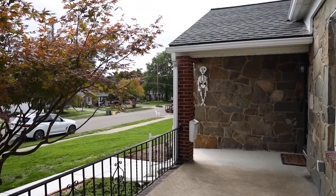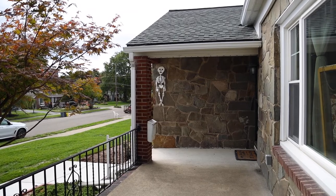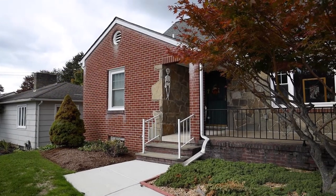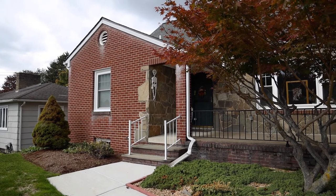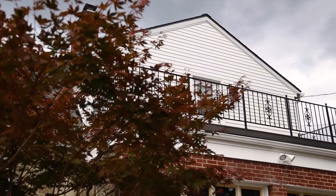We have a brick Cape Cod, new concrete walkway here, there's a concrete driveway. There are sidewalks everywhere. A two-car garage, and a nice patio that comes off the master bedroom upstairs. Let's go in and take a look at this house.